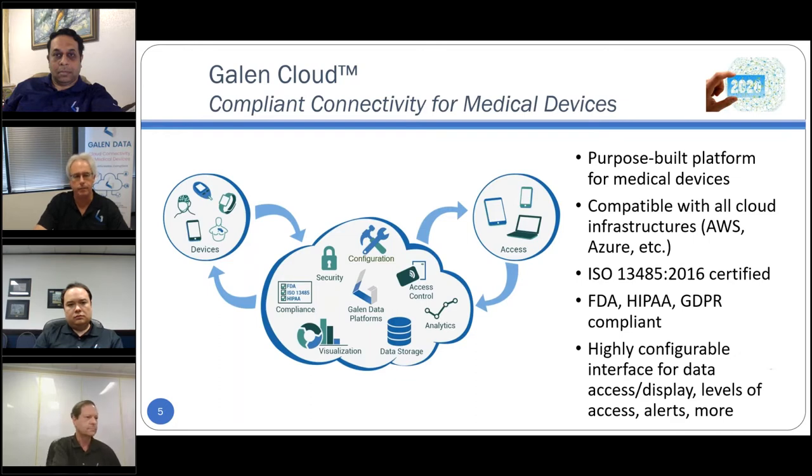Galen Data is a configurable, scalable software platform that makes it easy to connect medical devices to an FDA-compliant cloud at a fraction of the cost and schedule, along with providing a host of other services. When a medical device manufacturer decides to connect, they can simply use the Galen platform to create a data model of their device and have connectivity in a matter of weeks. Galen takes care of all the FDA regulations, ISO standards, cybersecurity, and HIPAA requirements. Galen is also certified to the medical device quality management system ISO 13485.